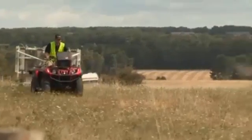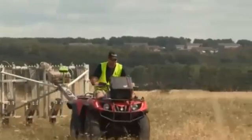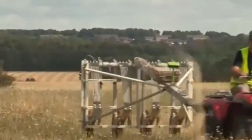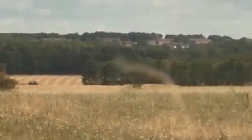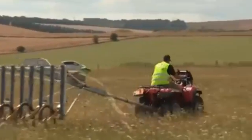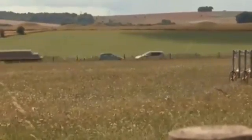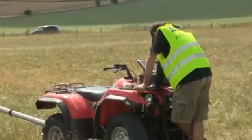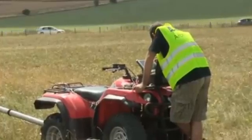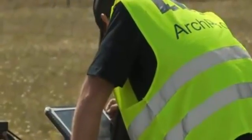As part of the Stonehenge Hidden Landscapes project, researchers used cutting-edge technology to scan the ground beneath the site. Magnetometers, ground penetrators, electromagnetic induction equipment and resistance instruments were all married with GPS technology. That helped them cover 12 square kilometres at a depth of up to three metres. Previously, that would have been unthinkable, but advances in technology and methodology mean understanding such vast data is now possible.